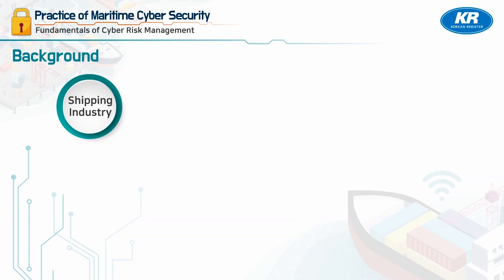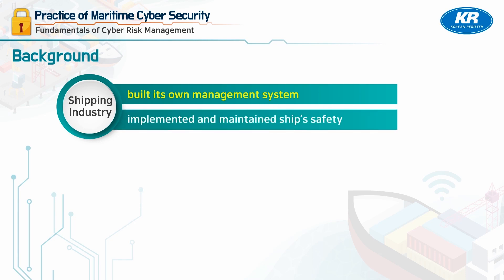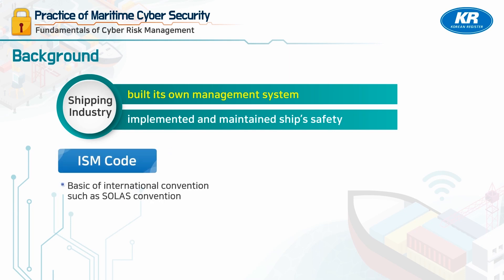The shipping industry has built its own management system to implement and maintain ship safety. In particular, the ISM Code is the representative safety management system that ships all over the world incorporate, and is based on international conventions such as the SOLAS Convention.